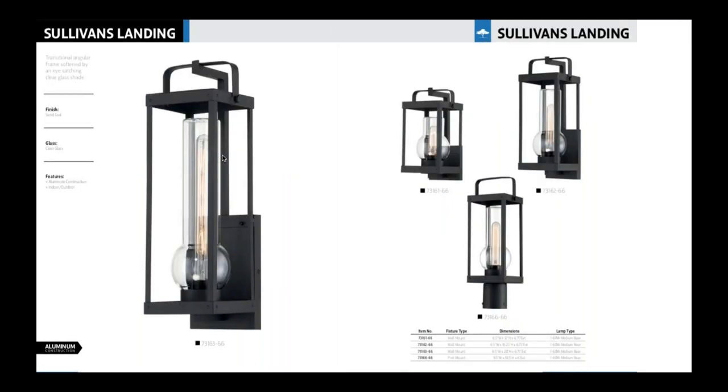Next we have Sullivan's Landing — this was definitely a favorite at the market. It's a transitional piece with kind of that retro hurricane style blown glass. It's a single piece of blown glass, just a really unique piece, and that's in a coal finish.